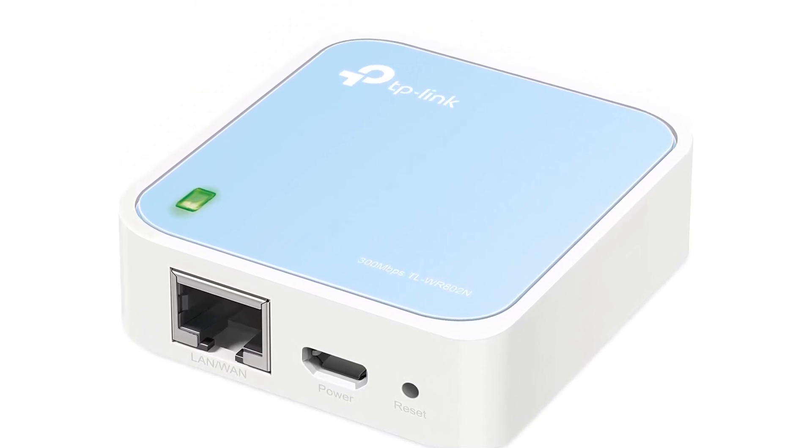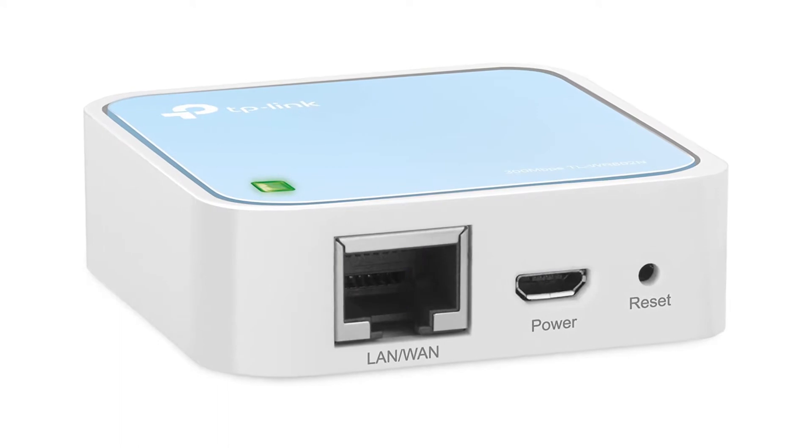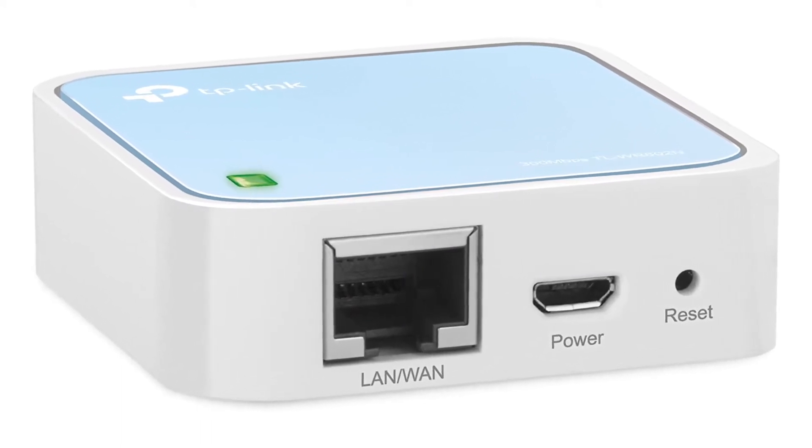The only downside is that, unlike its dual-band sibling, it lacks a USB port, so you won't be able to use it for sharing files.